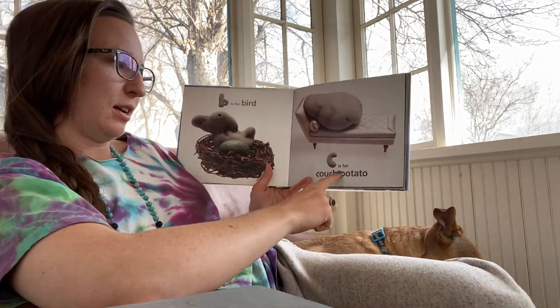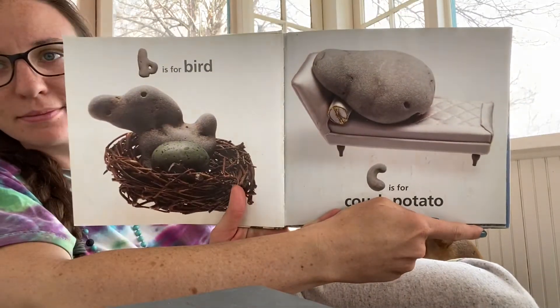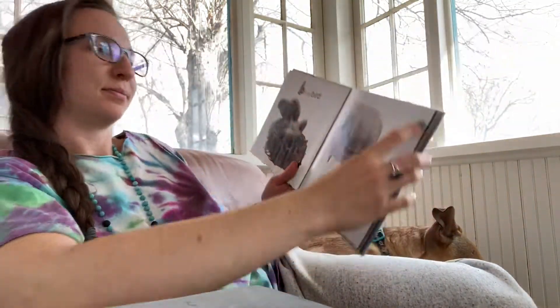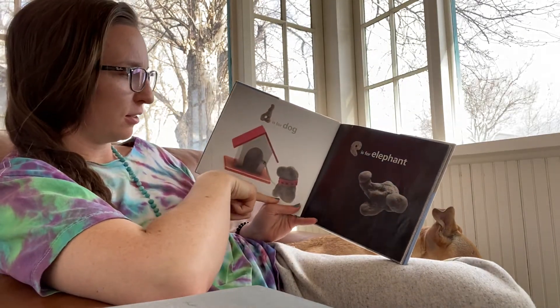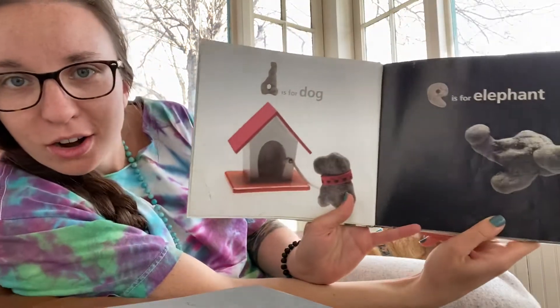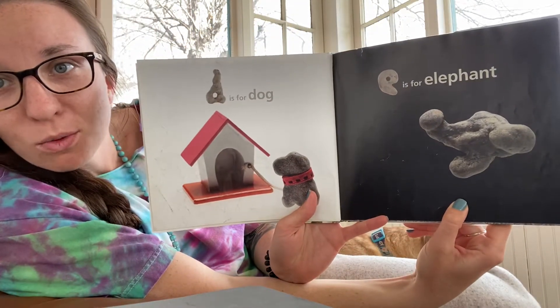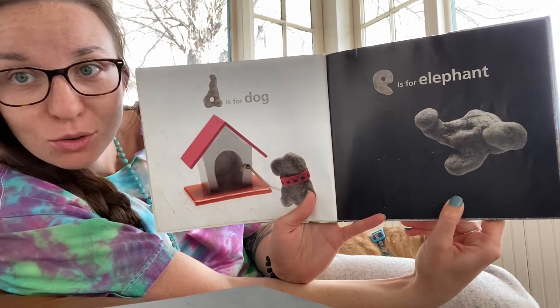C is for couch potato. D is for dog. It looks like all these things are in rock shapes — that's so cool! Like the dog is a rock.